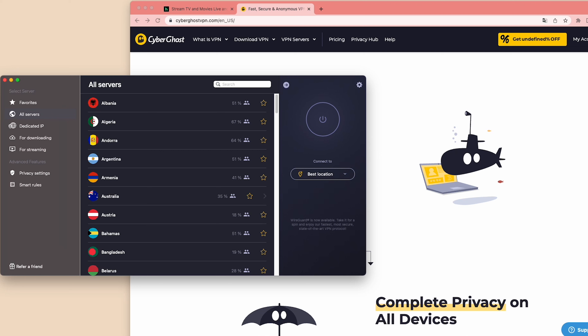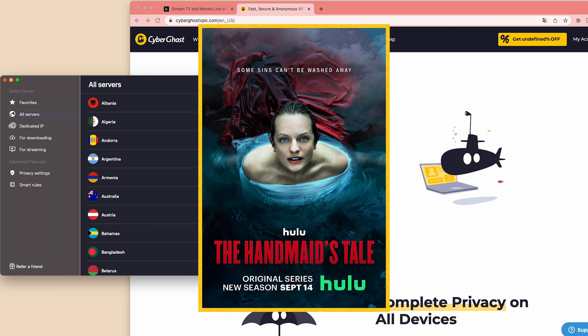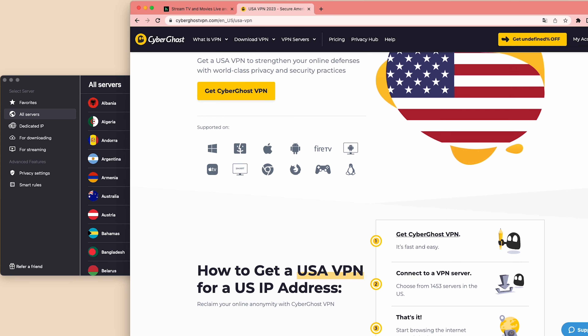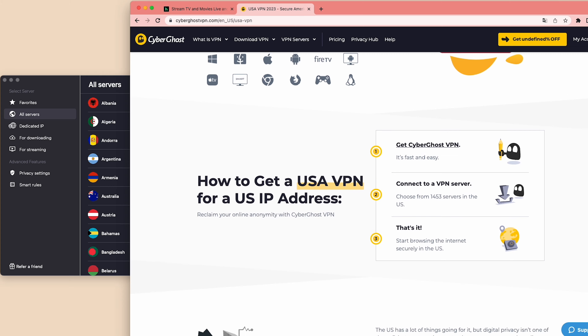So how can you use CyberGhost to watch shows that are not available in your country? Let's say you'd like to watch the Emmy award-winning The Handmaid's Tale, which is available on Hulu. Sadly, Hulu is exclusively available in the US, but if your current location is outside the US, you can still stream all episodes of the show using CyberGhost.